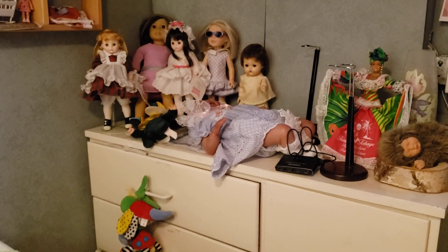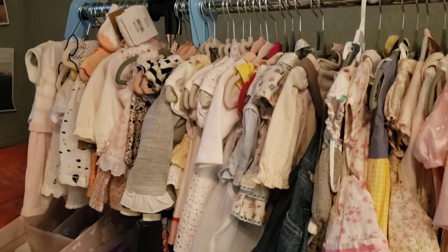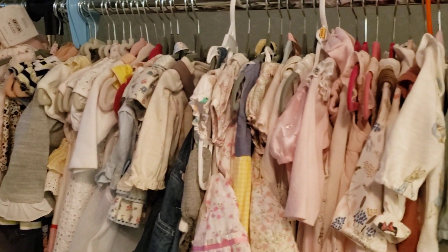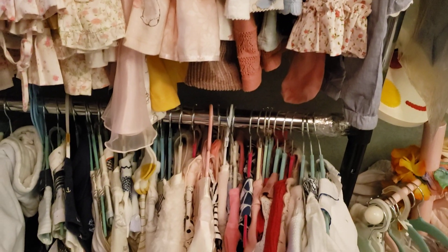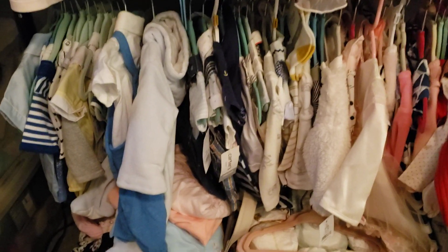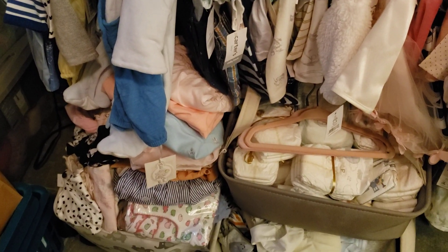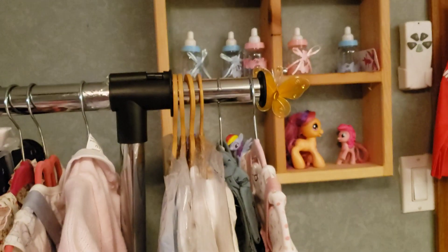I'm drawing blanks here. And then this is all my Reborn stuff. And then this is clothes — baby clothes. This is all girls; I have a lot of girls. Some more girls here, and some boys. And then I have some in diapers and some other clothes at the bottom here. And some more clothes over here. And some little ponies?